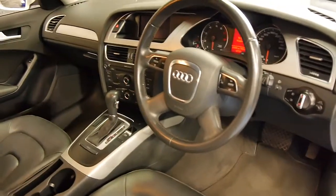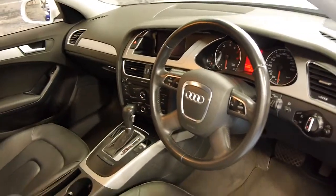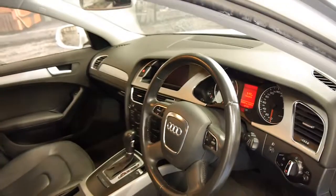It's done 56,000 kilometres, it's got a very good service history to it, it's got two remote keys and it drives absolutely perfectly as you would expect.